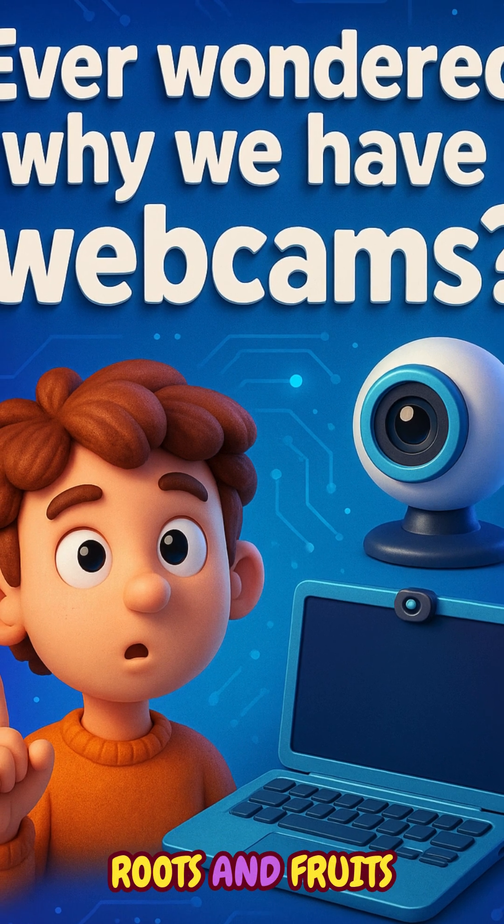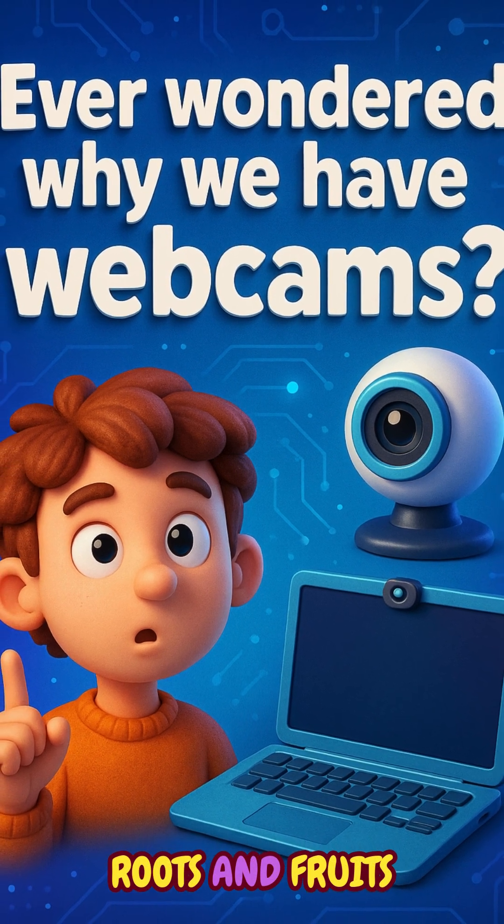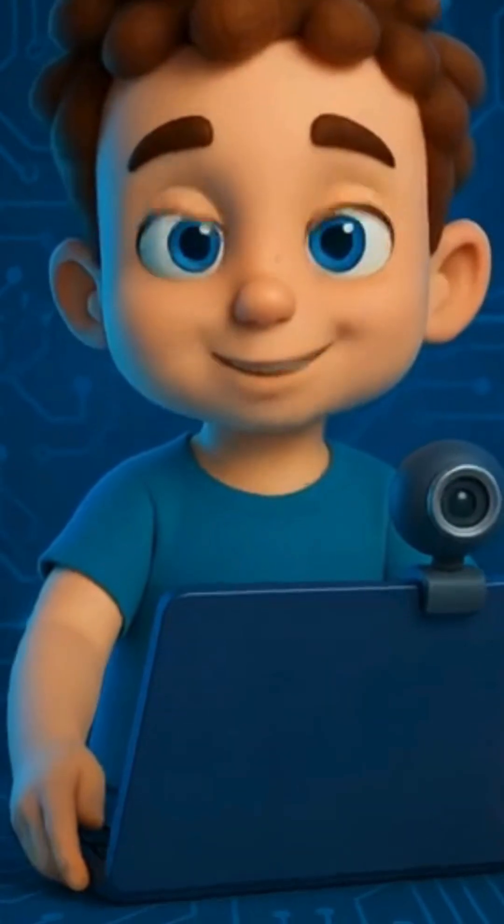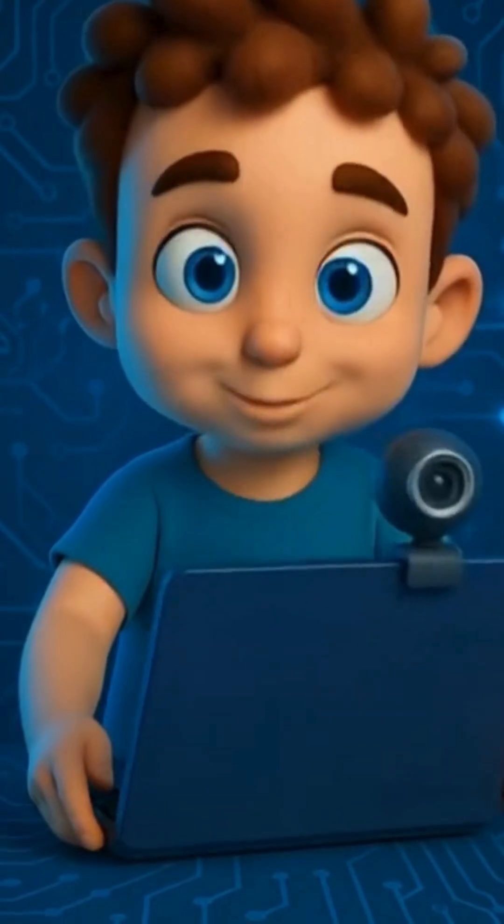Hey curious minds! Ever wondered why we have webcams? You know, that tiny little camera above your laptop screen or on your phone? Well, buckle up for a time-traveling tech tale.